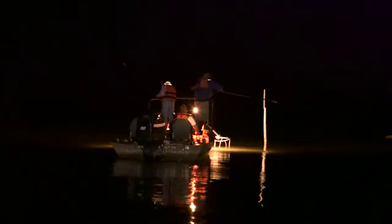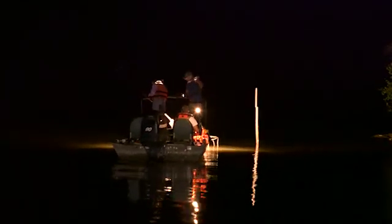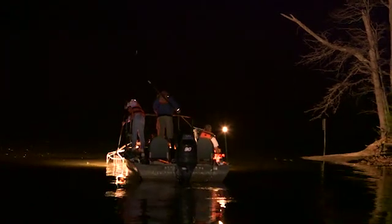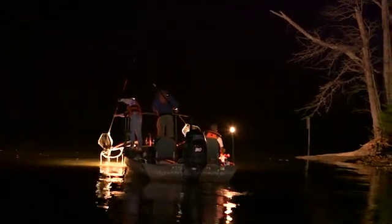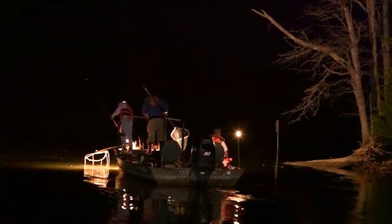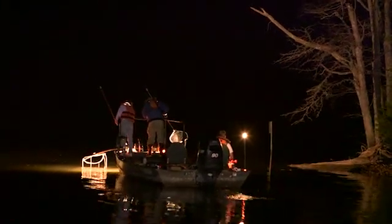Oh, that's a nice bass. Did you see him? I'm with Bassing Bob expert Jack Uxa. Jack, tell us a little bit about what you're observing as the Missouri Department of Conservation tests for bass population and bass growth. This is really exciting what they're doing.